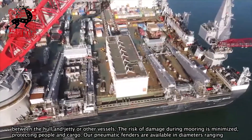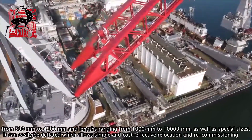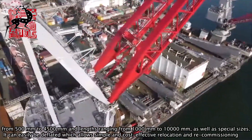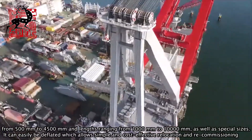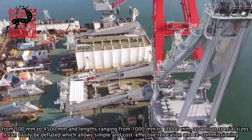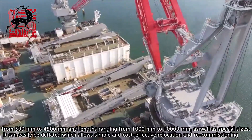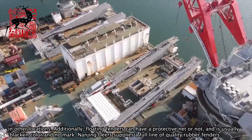Our pneumatic fenders are available in diameters ranging from 500mm to 4500mm and lengths ranging from 1000mm to 10,000mm, as well as special sizes. They can easily be deflated, which allows simple and cost-effective relocation and recommissioning in other locations.